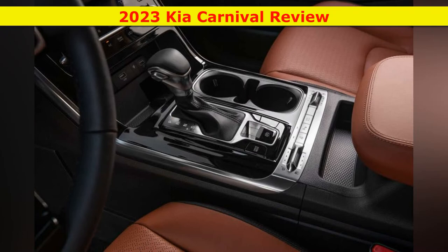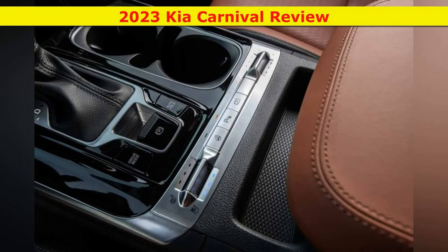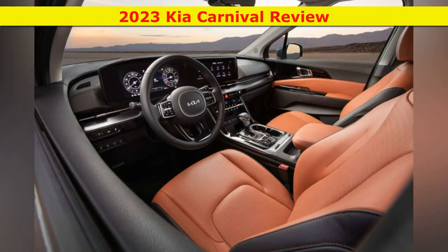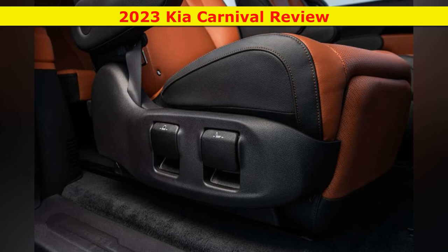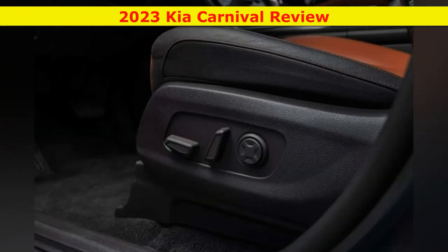The SX, at $42,635, gets a rear seat entertainment system, ventilated front seats, memory for the driver's seat and mirror settings, a 12.3-inch digital gauge cluster, a blind-spot view monitor, a power-adjustable passenger's seat, and most usefully, a surround view monitor. Power folding mirrors and fog lights complement the SX's exterior.